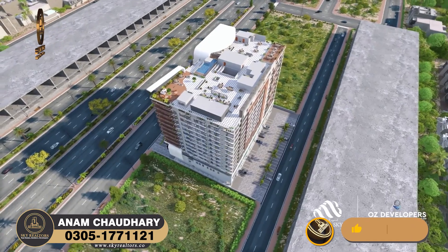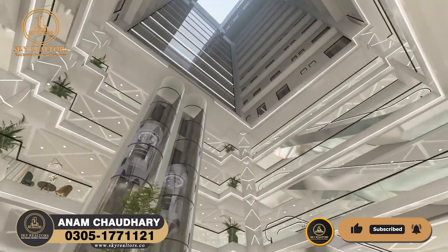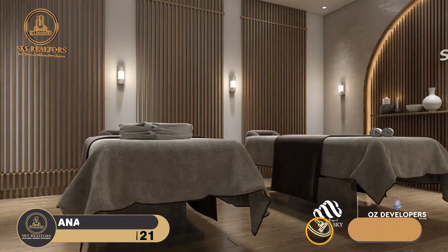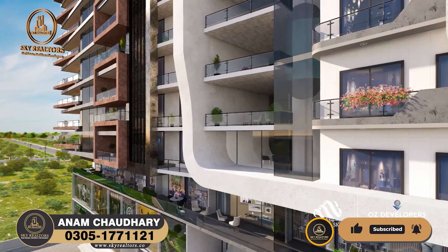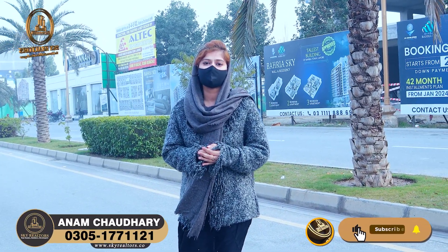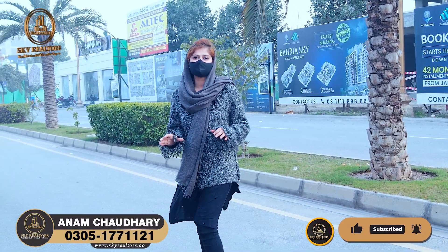Let me tell you about the amenities. You have a rooftop restaurant, daycare center, gym, and an infinity pool. There are a lot of amenities. You also have a smart lock system. You will feel like you are living in a 5-star hotel. If you need anything, just call. Grocery delivery is door-to-door 24/7, and there is a laundry system here as well. There are a lot of facilities.